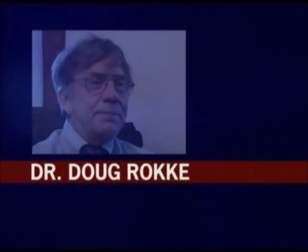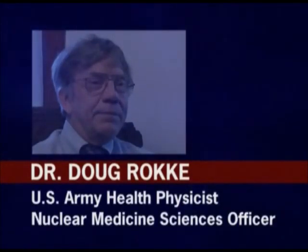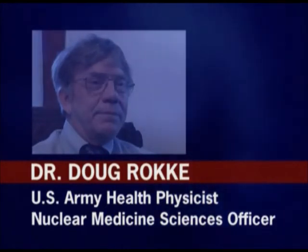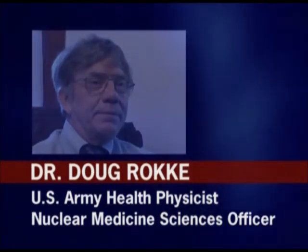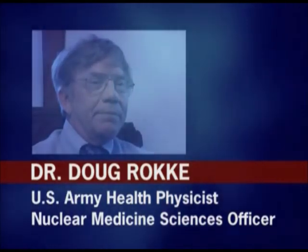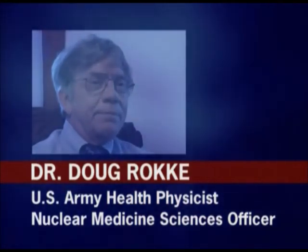Dr. Doug Rockey is a U.S. Army Health Physicist and Nuclear Medical Sciences Officer. Dr. Rockey has expertise in nuclear, biological, and chemical warfare operations, microwave radiation, emergency response, decontamination, and battlefield cleanup.